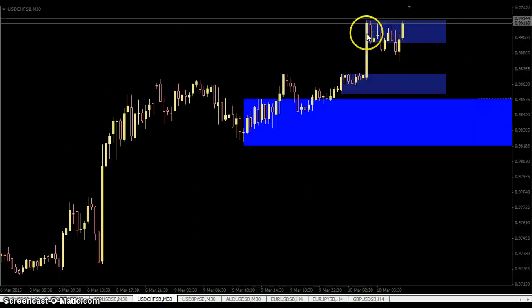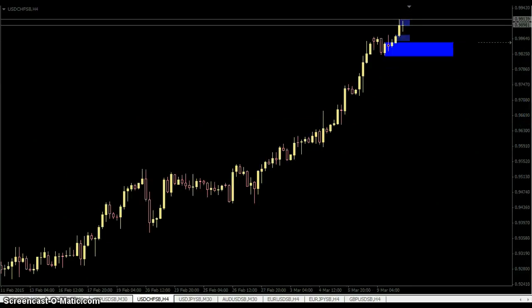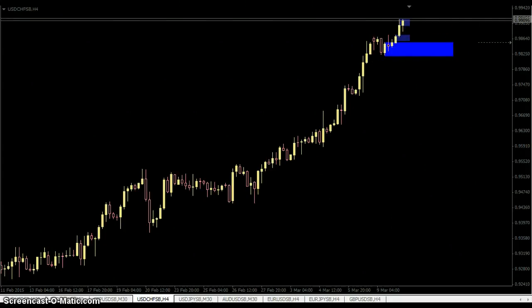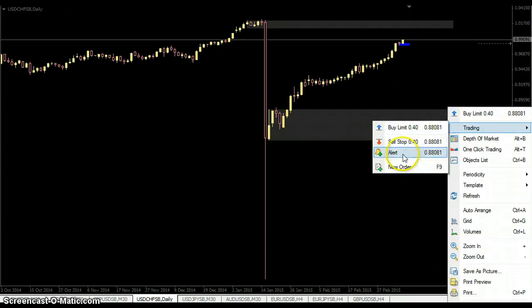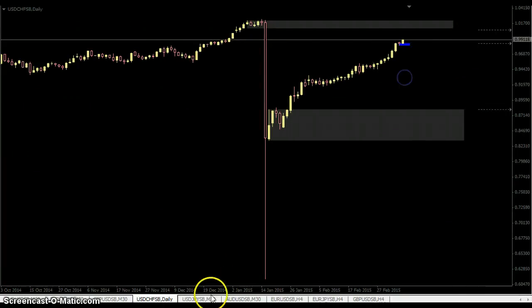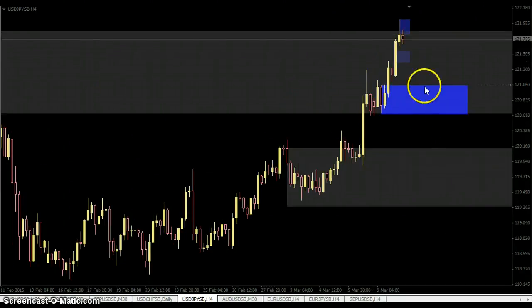Going on to the Swissy — same drill, supply and demand. I don't like these levels, which is why there are no alerts set around them. On H4 got some demand. Then supply and demand levels on the daily. Going to the Yen — 30-minute supply and demand: don't like these because they're very close together. Then four-hour clearly has demand but no supply yet.